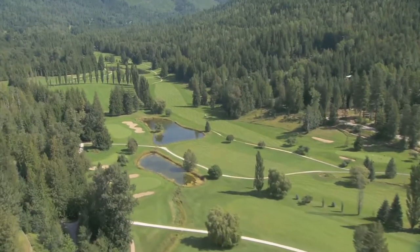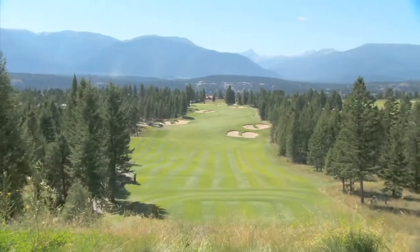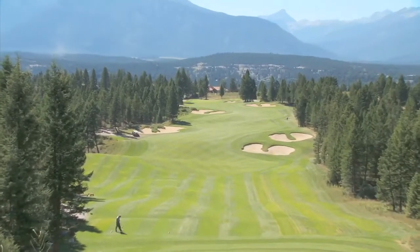We're nowhere near finished showcasing the best courses in the Kootenays — we'll get back to more tee boxes in that region later in the show. When we come back, we'll take a break from travel to sit down with PGA Tour's Anthony Kim.